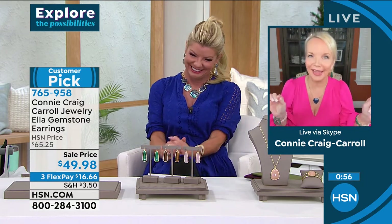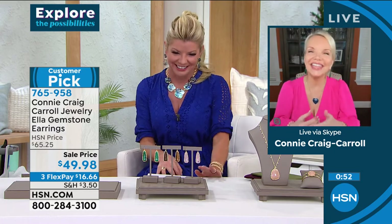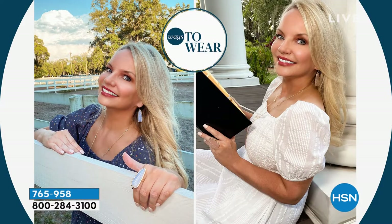I never wanted to be cookie cutter. These are genuine stones — brass with 18 karat gold over the top. The malachite just sold out completely — last call. So I'm going to switch out.